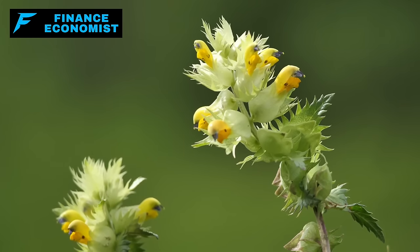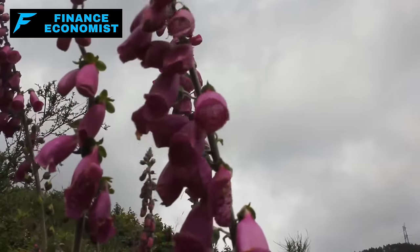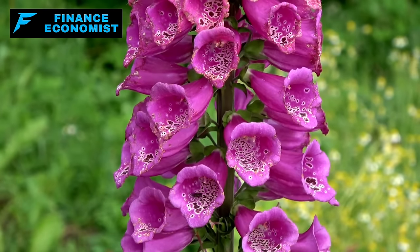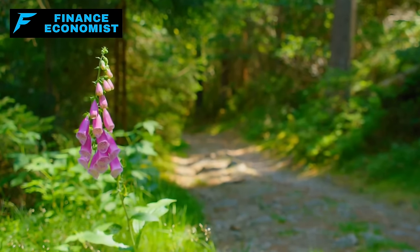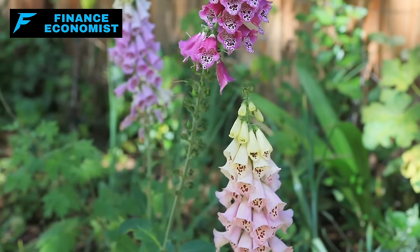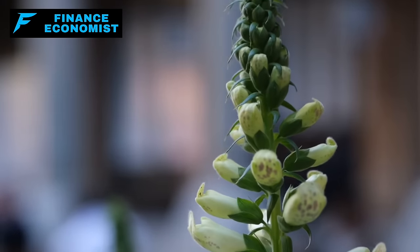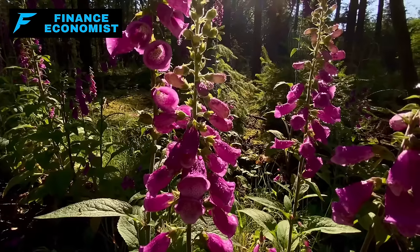Foxglove loves USDA zones 4 to 9, shines in a bit of sun or shade — very flexible. Keep the soil moist, not too wet, and a tad acidic to neutral. It's a two-year wonder: first year it lays low building up strength, second year it goes all out with tall, stunning flowers, and it replants itself. Once it's in the ground, keep it moist, throw some mulch around to keep it cool, and maybe do a bit of deadheading. Low maintenance as it gets.